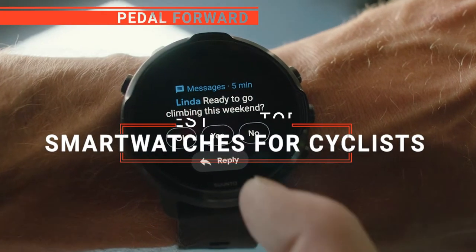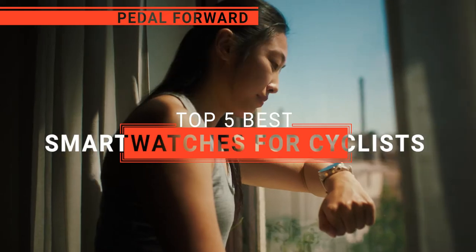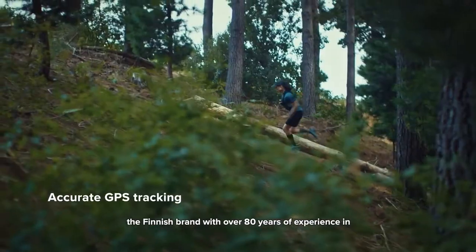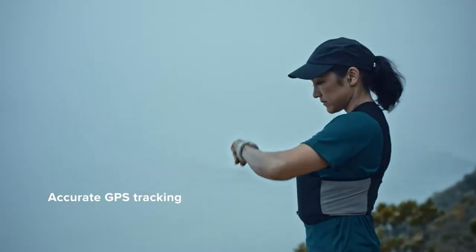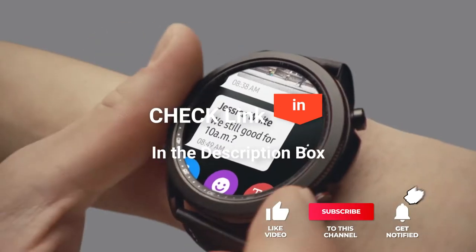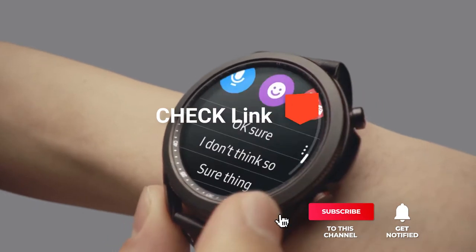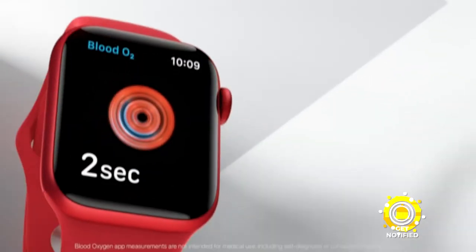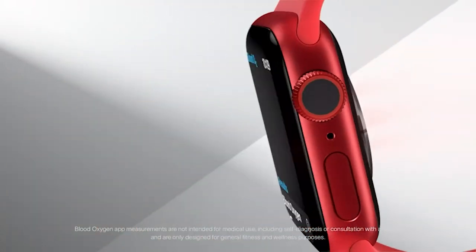In this video, I'll be looking at the top five smartwatches for cyclists available on the market today. As a mountain biker who loves testing gear, my review is based on quality, features, and value for money, giving you the best advice to help you pedal forward faster and further. If you'd like more information and updated pricing on the products mentioned, be sure to check the links in the description box below. Here are my top five best smartwatches for cyclists.